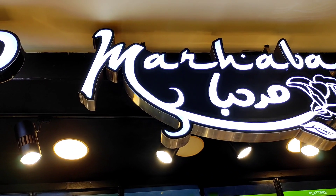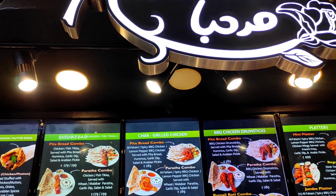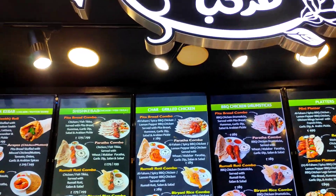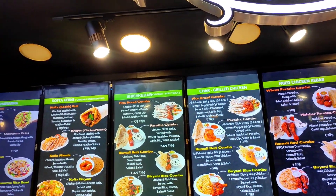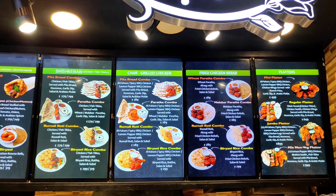From Chinese to Mughalai to Andhra meals, there are a lot of options available. You will really get tempted and will not know what to order. In fact, we were also in a lot of confusion about which one to order, as we passed by so many stalls.